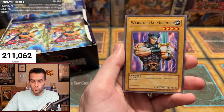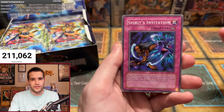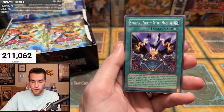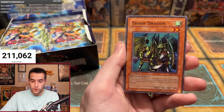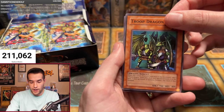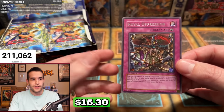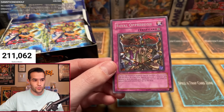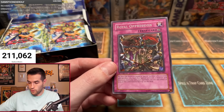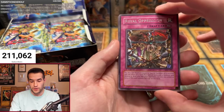Race P's pack: Nutrient Z, Dragon Dwelling in the Cave, Spirit's Invitation, Spirit Ryu, Spiritual Energy Settle Machine, Super Robo Lady, Troop Dragon — and it's Royal Oppression! Speak of the devil. We have the rare we were just talking about — the best rare in the box. Unfortunately not a foil, but you get the best rare in the set, so it could be worse.